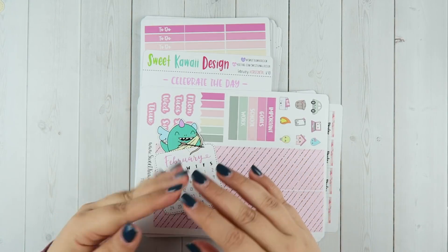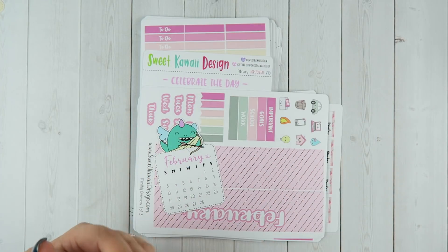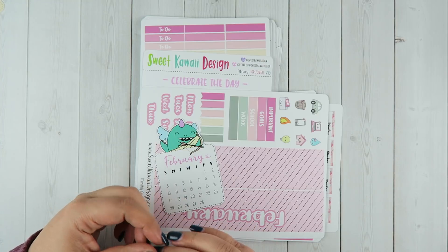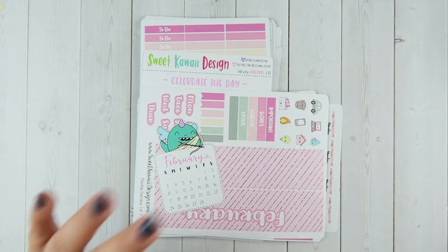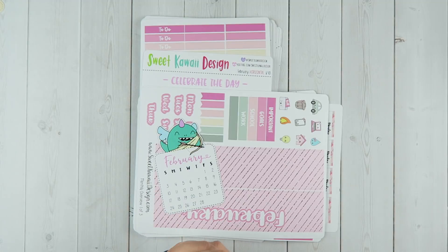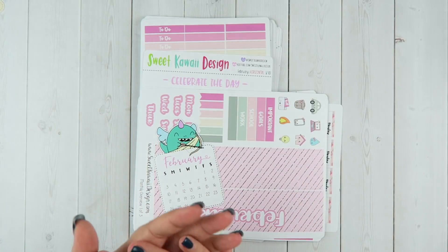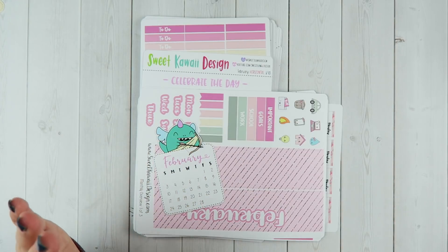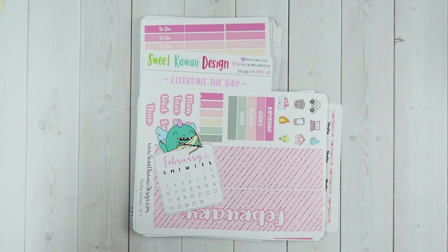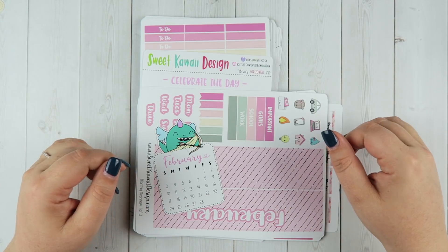Enrollment for the subscription is open from the 20th to the end of each month, and then after the initial purchase you'll be billed on the first of every month. You always have the ability to skip, cancel, or edit your subscriptions as long as you do it before the 29th of the month. Shipping is free worldwide. If I forgot anything, you can reach out via email at support@sweetkawaiidesign.com or leave a comment below.